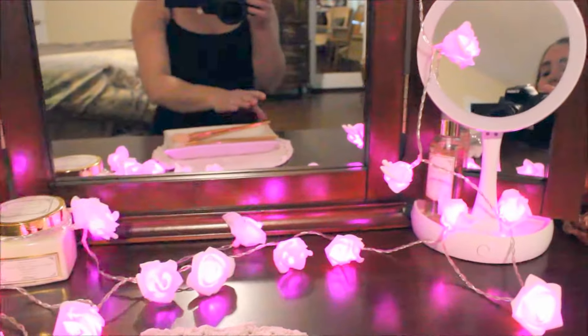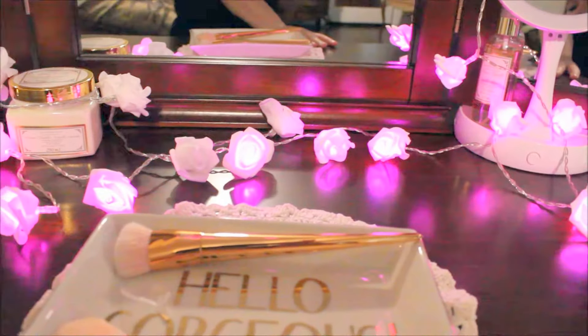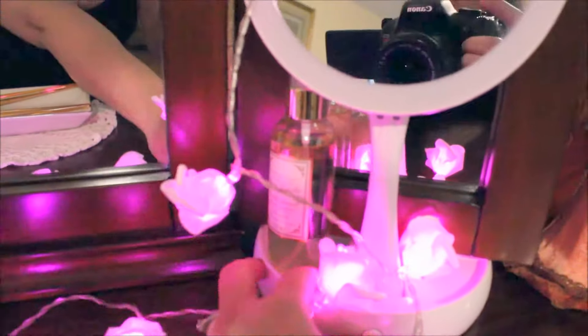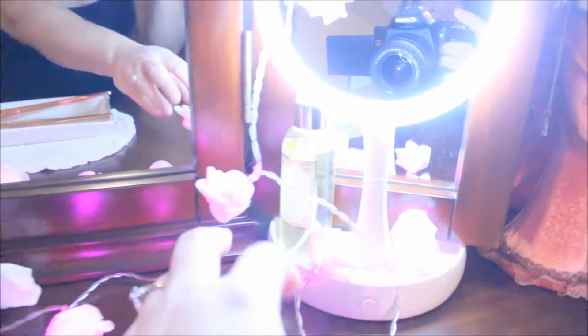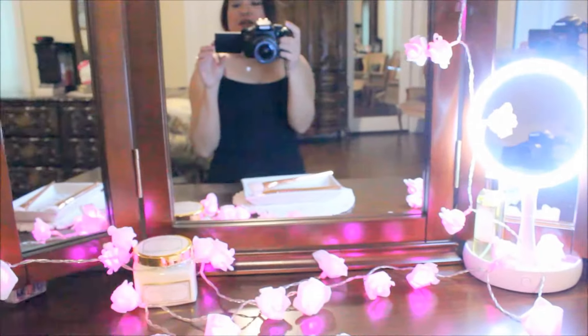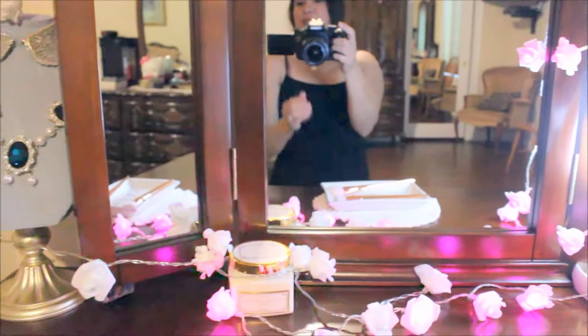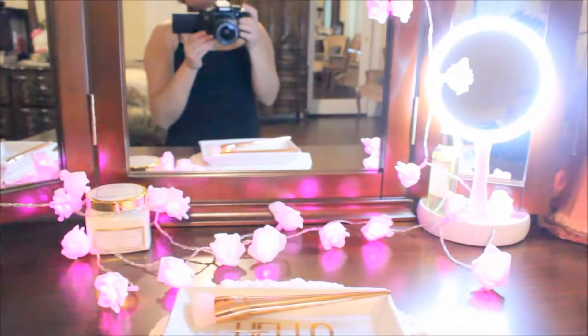It's pretty dark out there today and I have the lighting on the video cranked up really high, so I hope the brightness works well. And this is my little mirror — it works kind of like a selfie light, which is pretty cute.